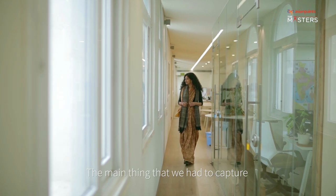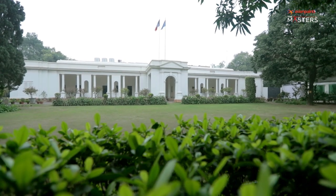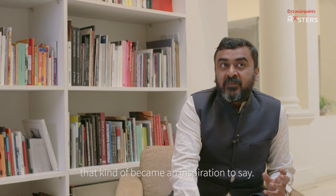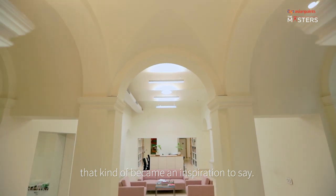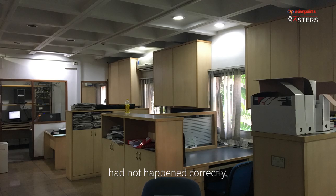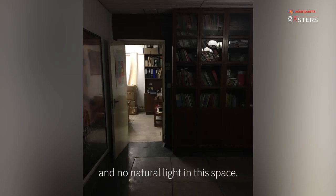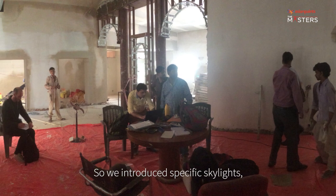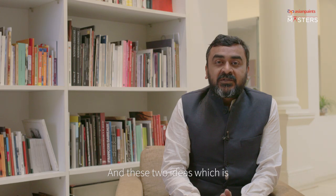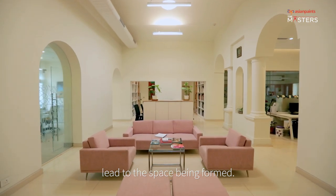The main thing that we had to capture was how do you put a contemporary office space in a heritage building. Our views into certain Parisian apartments kind of became a sort of an inspiration. The first time we came to this building, it looked like something had not happened correctly here. The building had just an eight-foot ceiling and no natural light in this space. So we introduced specific skylights, tubular light structures — we brought natural light in. And these two ideas, which is essentially of light and declutter, kind of led to the space being formed here.